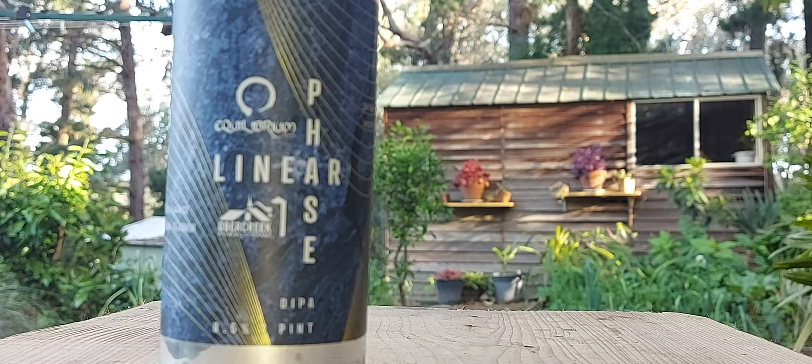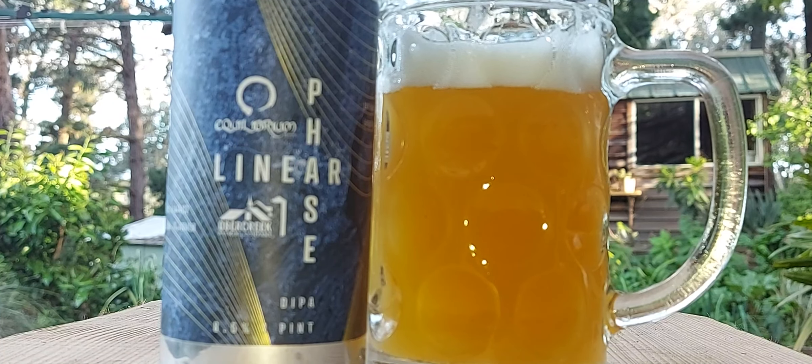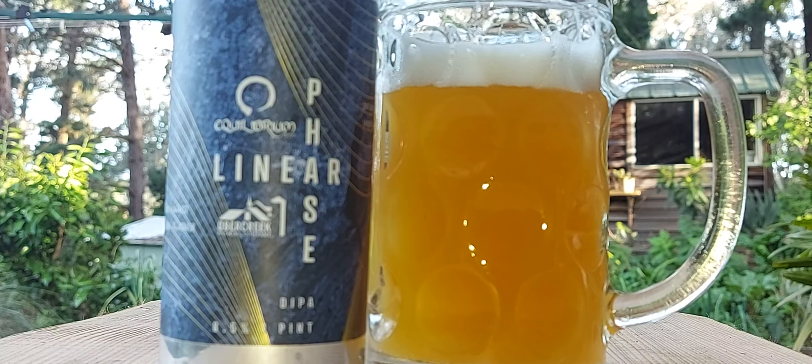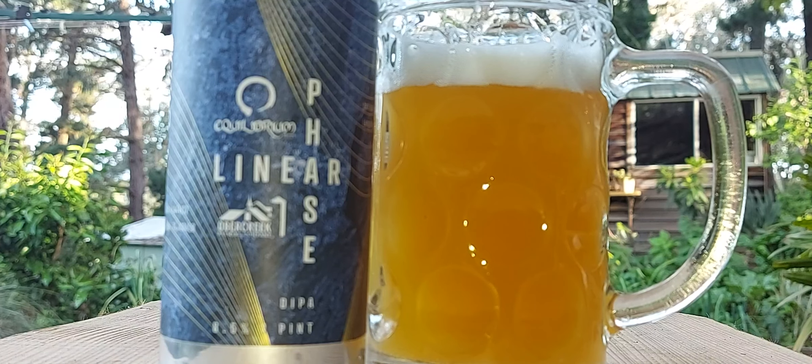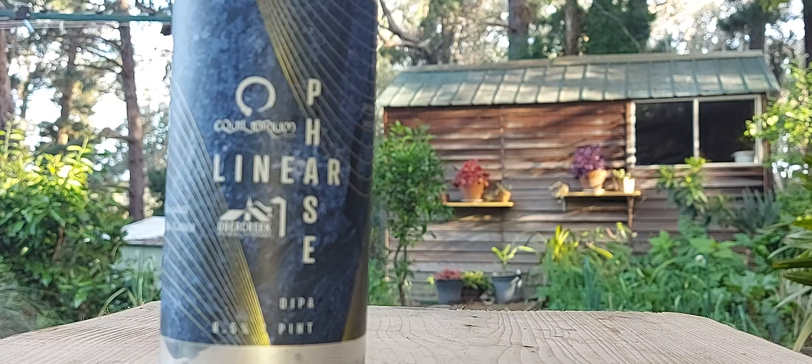Wow, that's a bloody big mouthful, a lot of flavours. I was thinking like fruit sticks first, sort of like really sweet tropical fruit. Pretty complex. Bloody well balanced though, gorgeous.